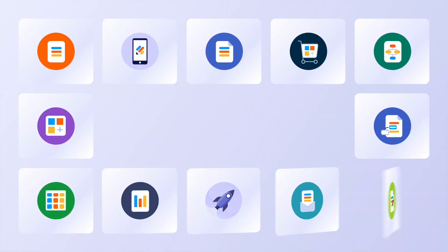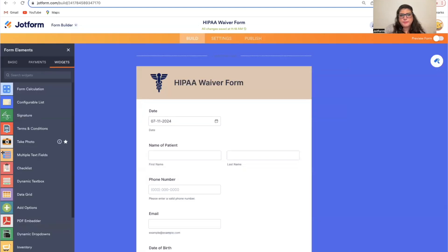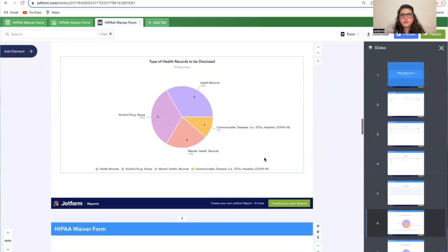Speaking of webinars, our introductory JotForm 101 webinar sessions are the perfect opportunity to get a firm grasp on JotForm fundamentals. These 30-minute live webinars will cover all the JotForm basics with step-by-step instructions on everything from creating custom forms to automating workflows and putting your data to use. See the description below for webinar dates and details on how to register.